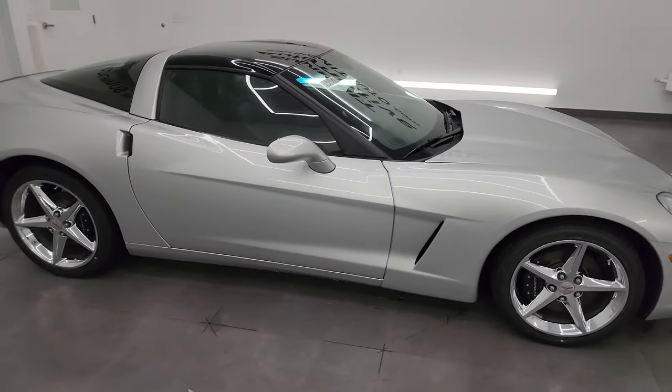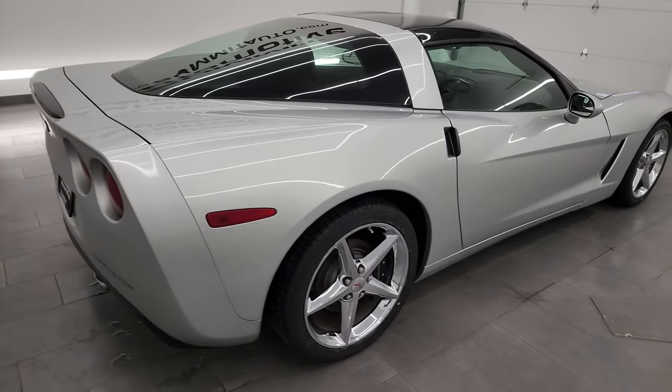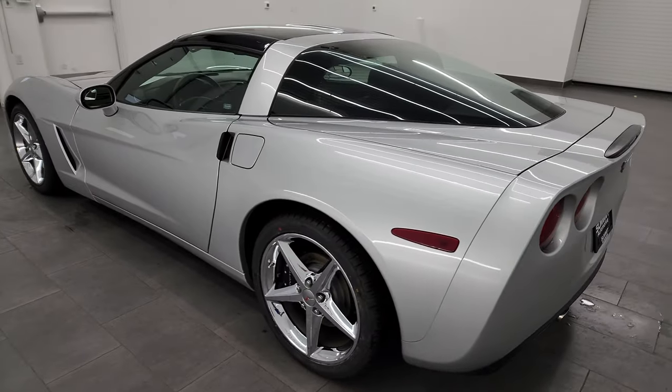Hey, this is Brett and this 2012 Chevrolet Corvette 2LT is stock number 13910Z. I'm here at Summit Automotive in Fond du Lac, Wisconsin, your new and used sports car headquarters.